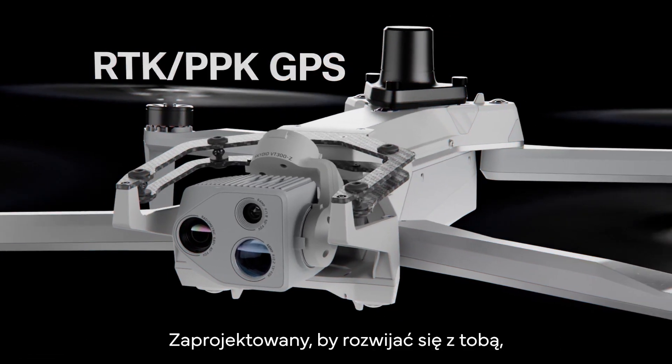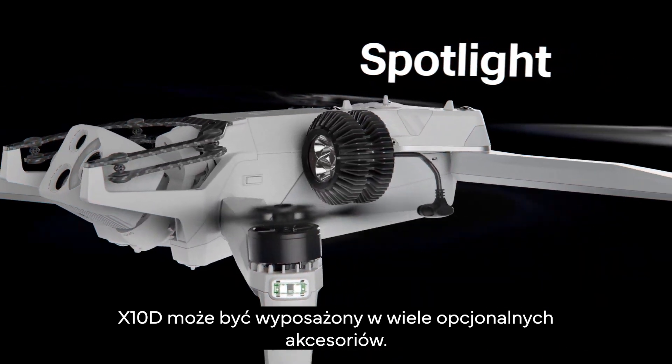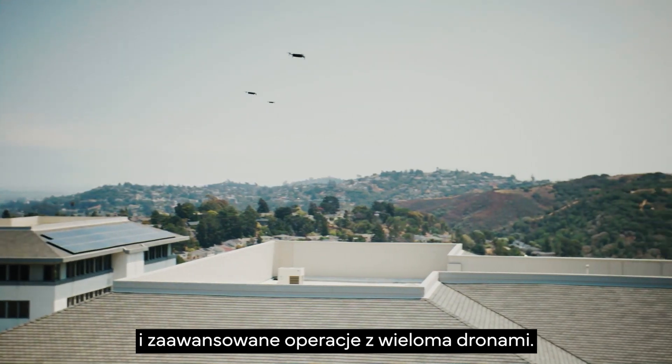Built to evolve with you, X10D can carry multiple attachment options. Its open, modular architecture supports changing battlefield technology and advanced multi-drone operations.